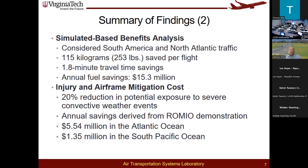In terms of the injury study, this is a little bit difficult to do, but we looked at a database from App Herald and other sources to examine how many encounters with bad weather exist and how many injuries occur. We found that savings attributable to a product like ROMEO could be on the order of $5.5 million for Atlantic Ocean flights and about $1.35 million for South Pacific Ocean flights.